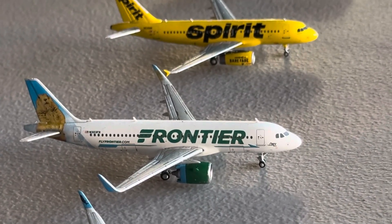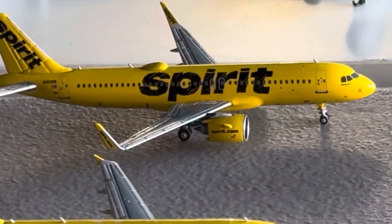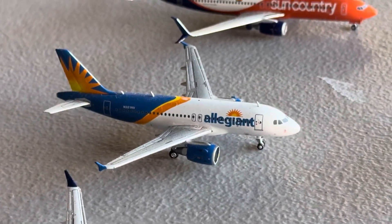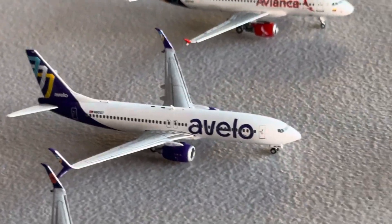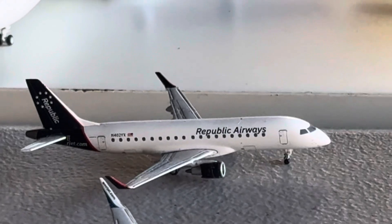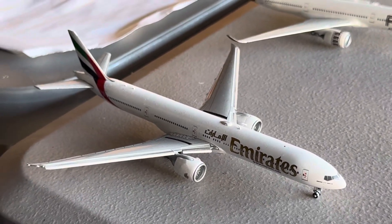Frontier A320 Neo in the Baja the whale shark tail livery. Frontier A320 Neo in the Poppy the prairie dog livery. Spirit A319 and Spirit A320 Neo — both fairly recent, got those back in October. Breeze E195, Breeze A220-300, Allegiant A319, Sun Country 737-800 Years of Flight sticker livery, Avelo 737-800, Avelo A320 Taco heritage livery, WestJet 737-700, Republic Airways E170 in the house livery.